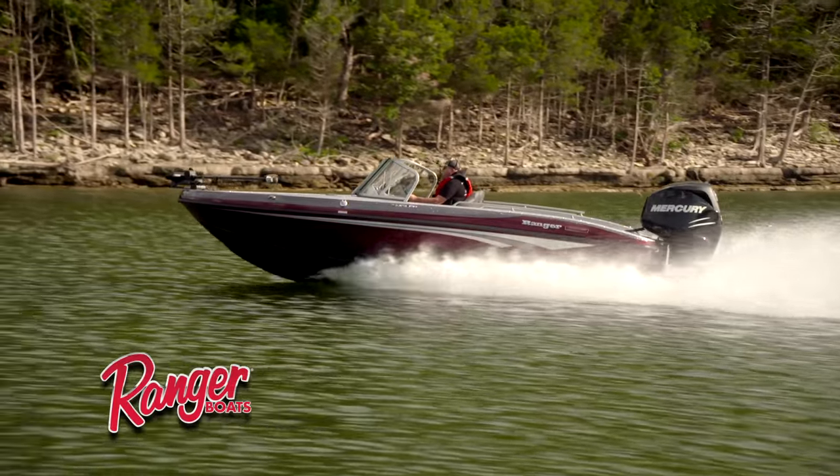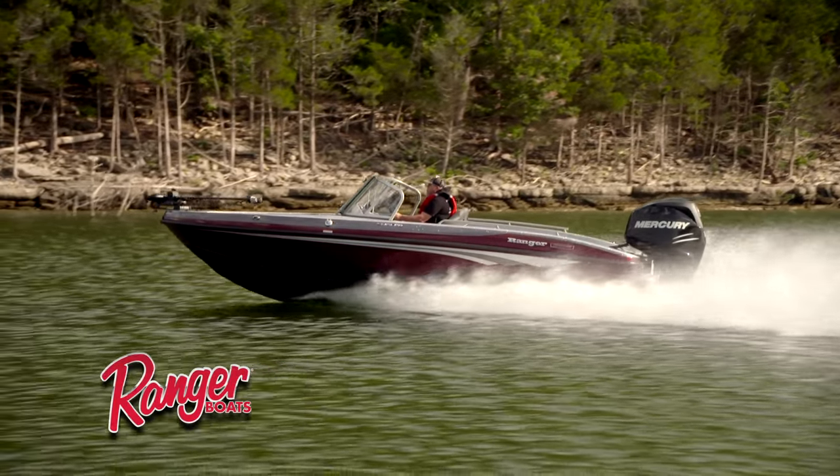This is a boat that is a true multi-species platform. That's what the MS moniker actually refers to — multi-species. It has that deep hull side that's commonly associated with the multi-species boat and designed to be that big water boat that you're looking for.